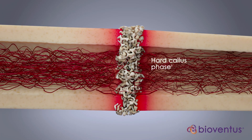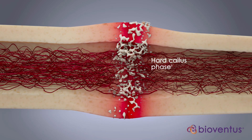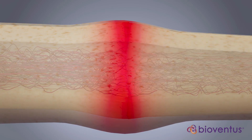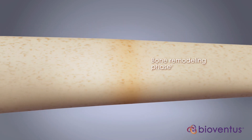The hard callus phase is marked by soft tissue mineralization and fracture gap bridging. At this stage, the fracture is healed. Finally, remodeling of the healed fracture replaces weaker woven bone with stronger cortical bone.